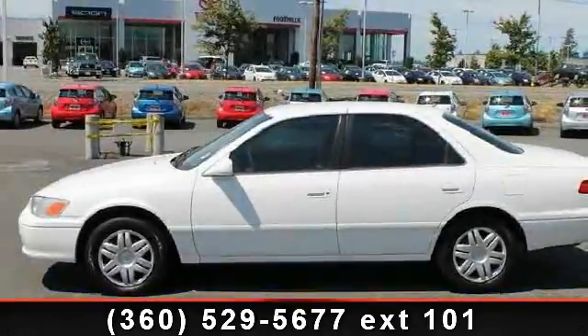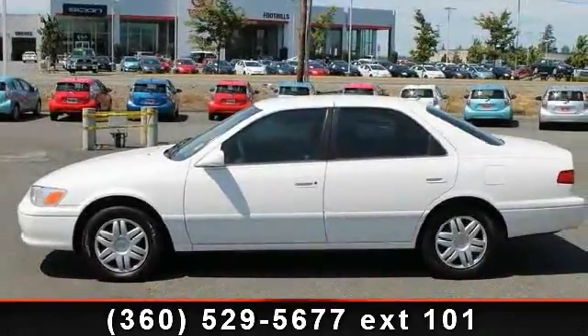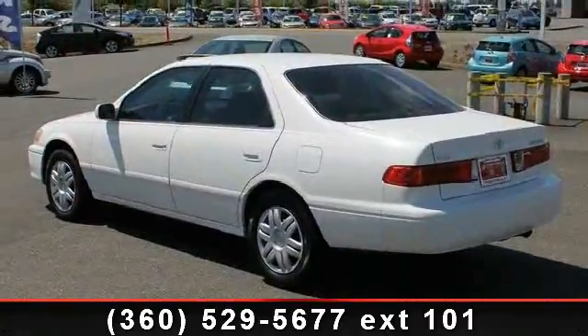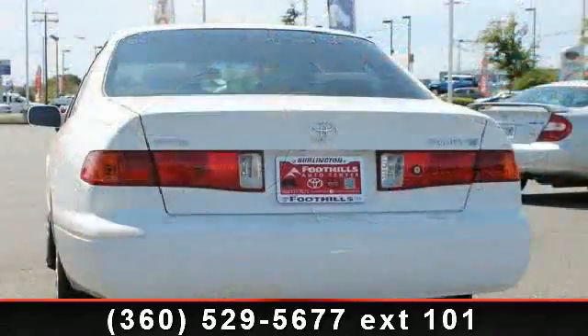Check out this 2001 Toyota Camry LE. If you are looking for an automobile with great features, look no further. This vehicle comes with a reliable 4-cylinder engine.